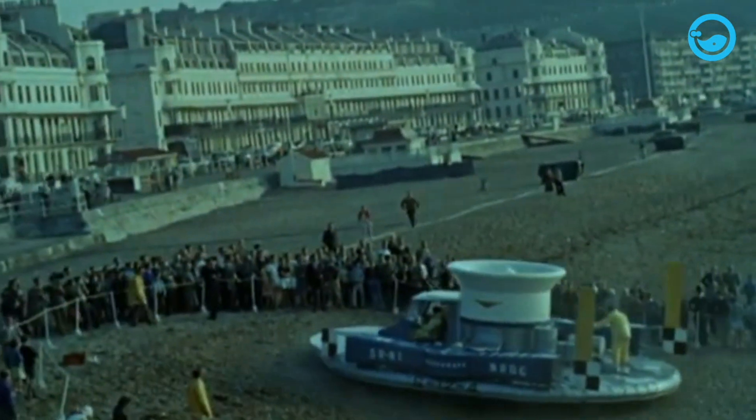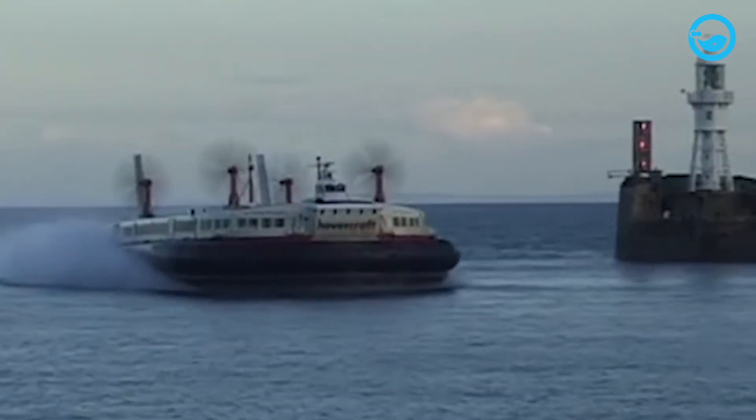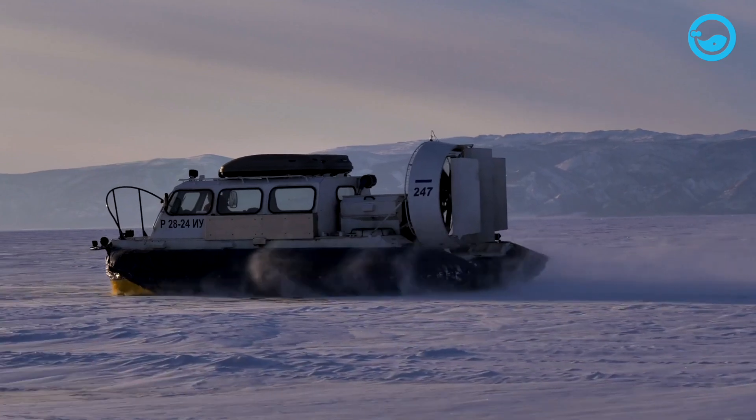Learning from this experience, Cockerell took the initiative to add a flexible skirt to the hovercraft. The skirt referred here is not a garment usually worn by women, but a buoyancy device that has the effect of trapping air under the hull. As a result, the hovercraft can naturally hover higher above the surface. Although the amount of lift varies from one vessel to another, hovercraft are generally capable of lifting at least more than six inches, and some designs can even lift more than five or six feet.